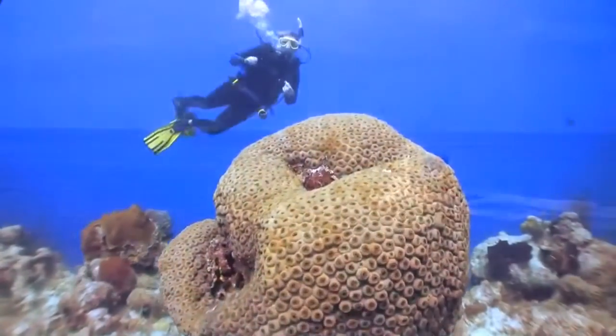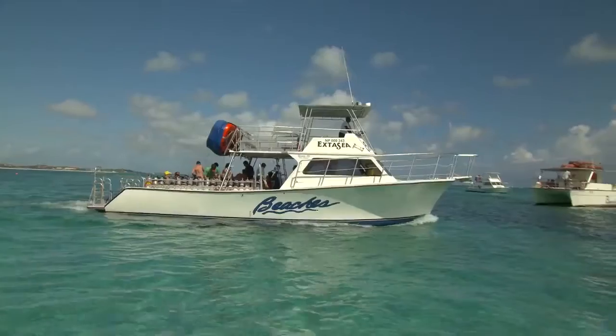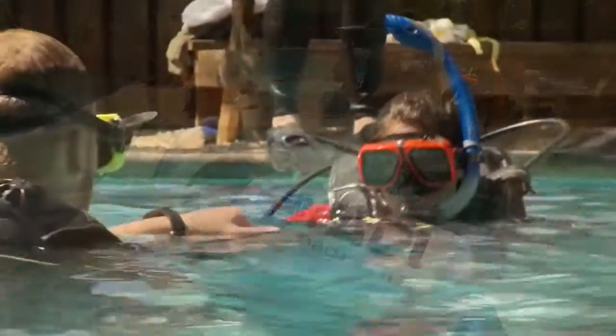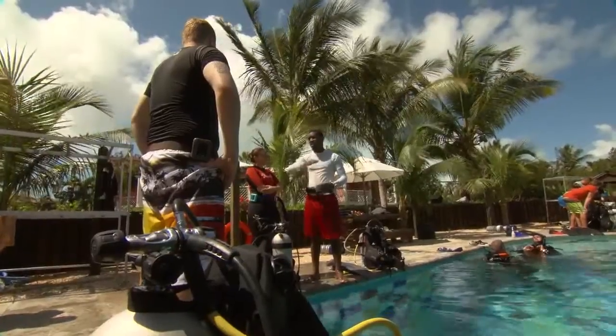Sandals and Beaches dive operation is a large one. Across the Caribbean we have approximately 510 different dive sites — about 30 dive sites per resort. The operations that we run are all PADI five-star operations that offer the widest, largest, and best training there is. They are all National Geographic dive centers and we are also part of DAN, which is the biggest and most recognized dive safety organization in the world.